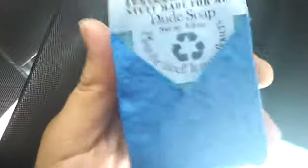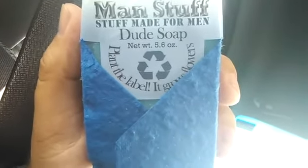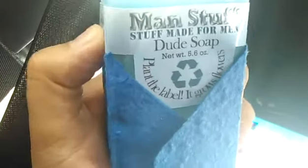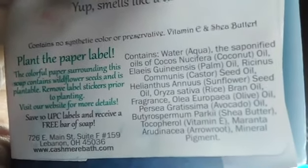On this thing it says it's made in Ohio. A very interesting thing I saw about this, which I was talking about in my last vlog — the Spooka vlog with the sharp spikes thing — it says 'plant the label, it grows flowers.' So obviously not this plastic part right here, but this blue part grows flowers. I was reading the back and it has helianthus annuus in it, so it grows flowers, guys.